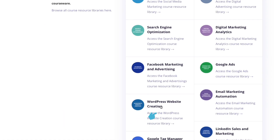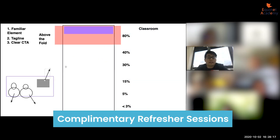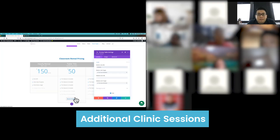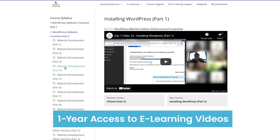In addition, Equinet also provides post-training support. You will be entitled to a complimentary refresher session to revisit the course, additional clinic sessions, and one-year access to the e-learning course videos in our learning portal.